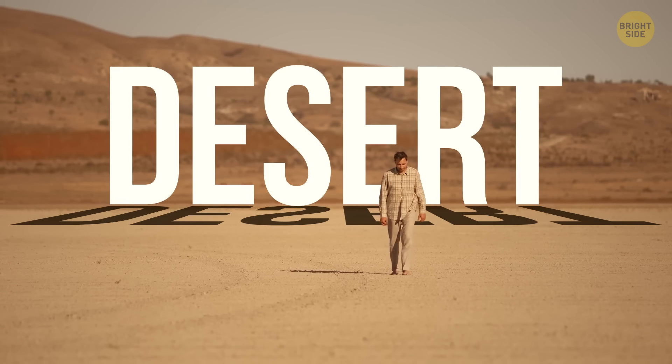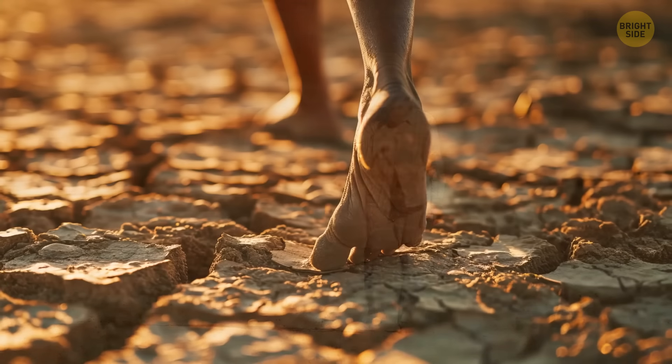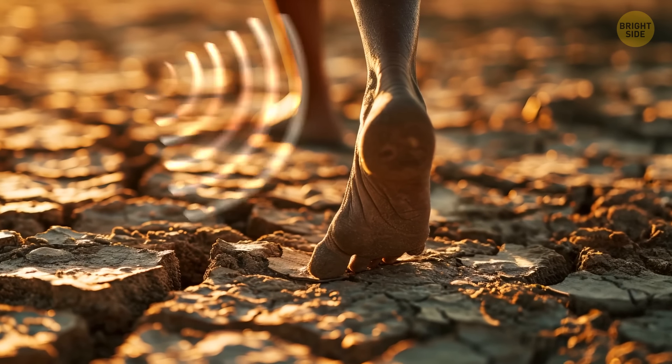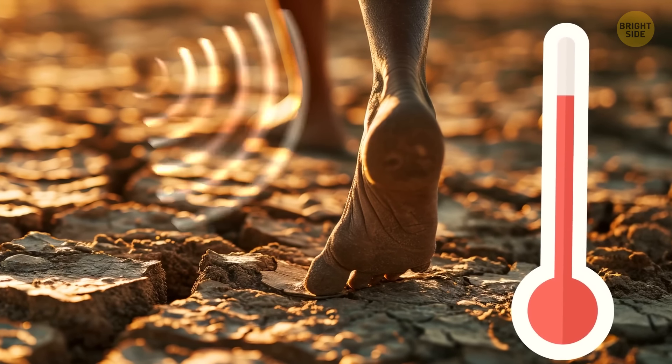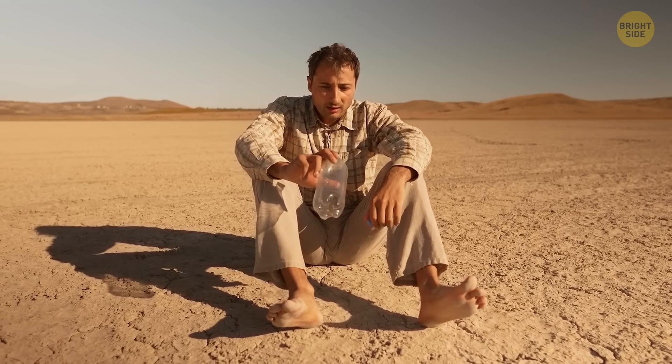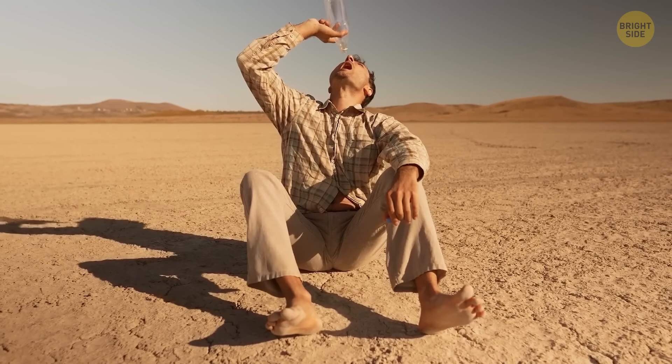When stuck in the desert, you'll naturally want to take everything off to feel cooler — stop right there. If you let the sunlight touch your skin, you'll get a sunburn and speed up dehydration. Cover as much skin as you can from direct heat and try to maintain a normal body temperature.